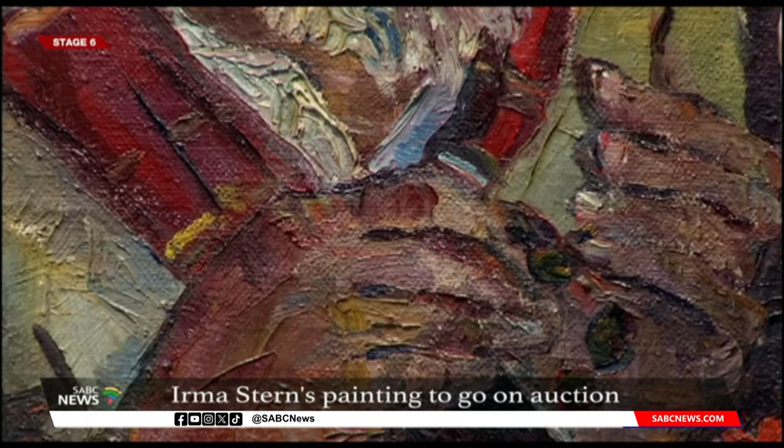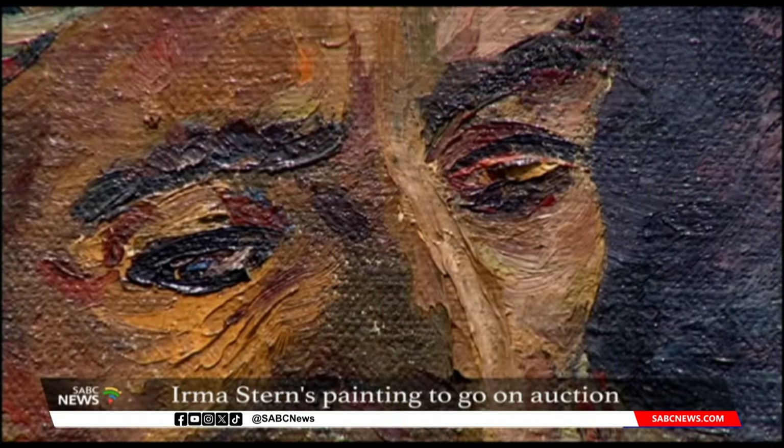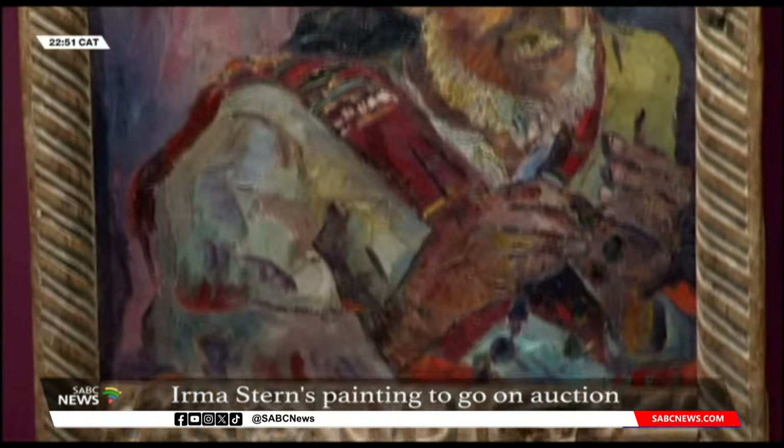Stern painted her subjects in person using quick brush strokes. As with Praying Arab, she attempted to capture the moment in time with light, dark and colour. It contributes to the vibrancy of the work 78 years after it was created.